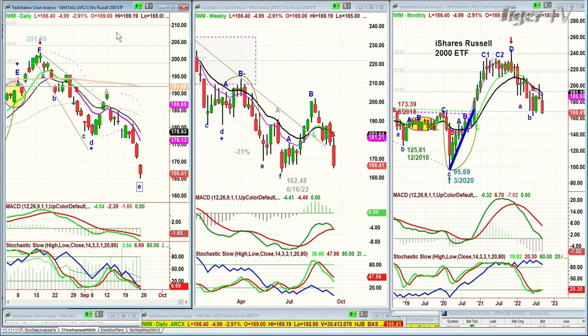It's gone a 1-to-1 to the downside, and the IWM is down 5 at 166.37. 162.48 was the low of June — it hasn't taken it out yet, and the monthly chart has arched over.